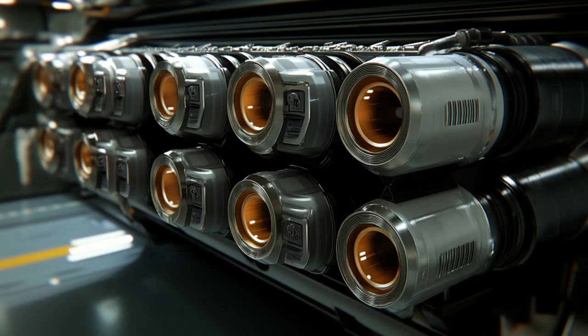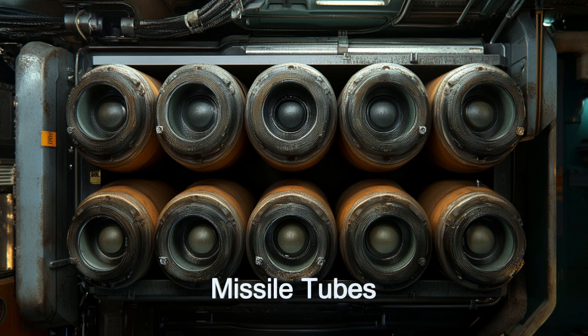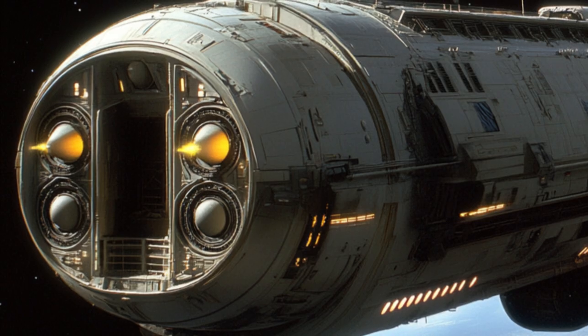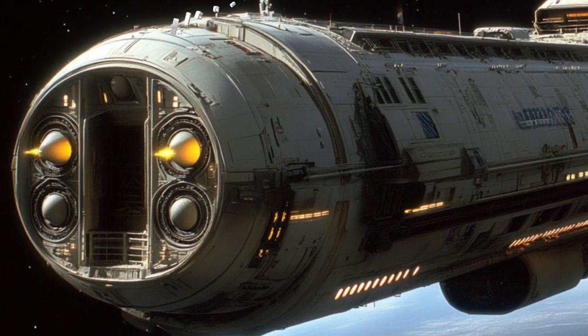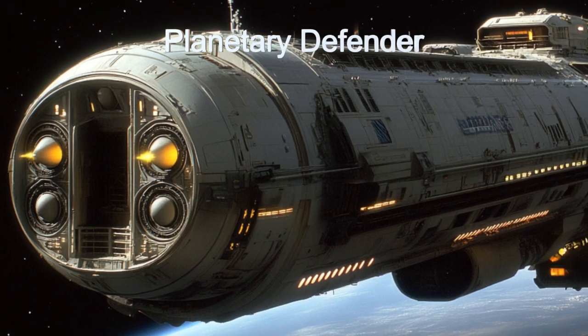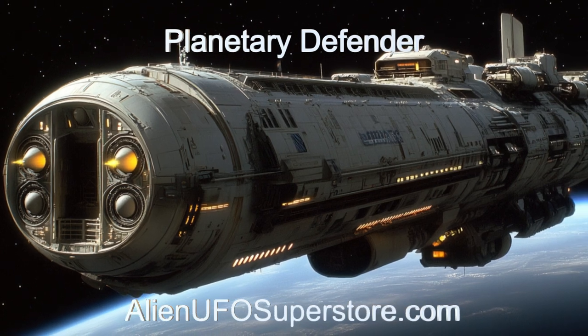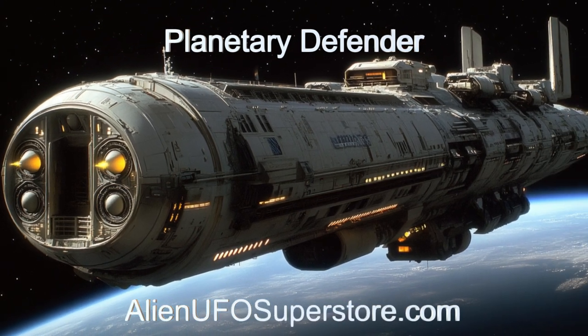Join us as we uncover the secrets of this incredible alien military starship and its role in the alien universe. Discover the enigma of the Planetary Defender. Click the link in the description to learn more, and make sure to like and subscribe for discoveries of new and intriguing spaceships on The Daily Spaceship.